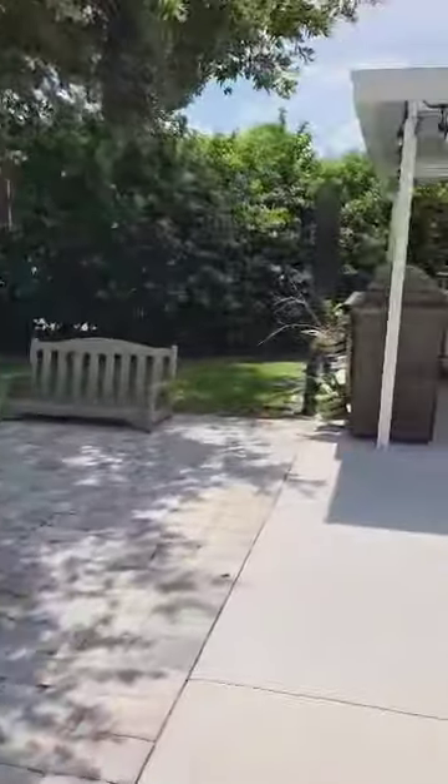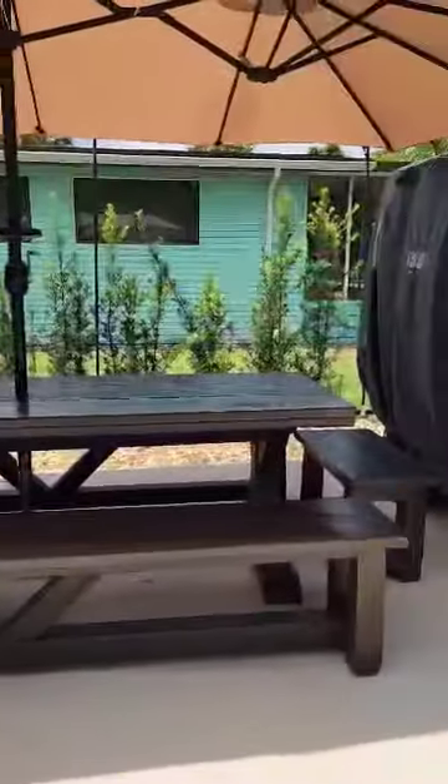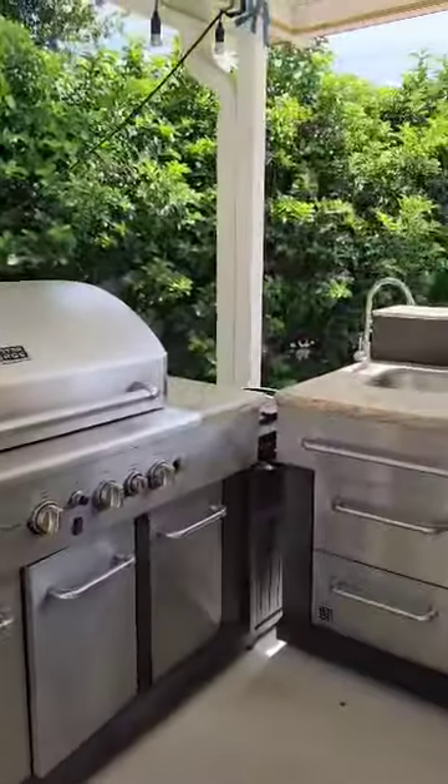This will come fully furnished. Over here you have a custom built dining table. And you have a full size shed, a nice little outdoor kitchen, a cool cooler, and a gas grill.